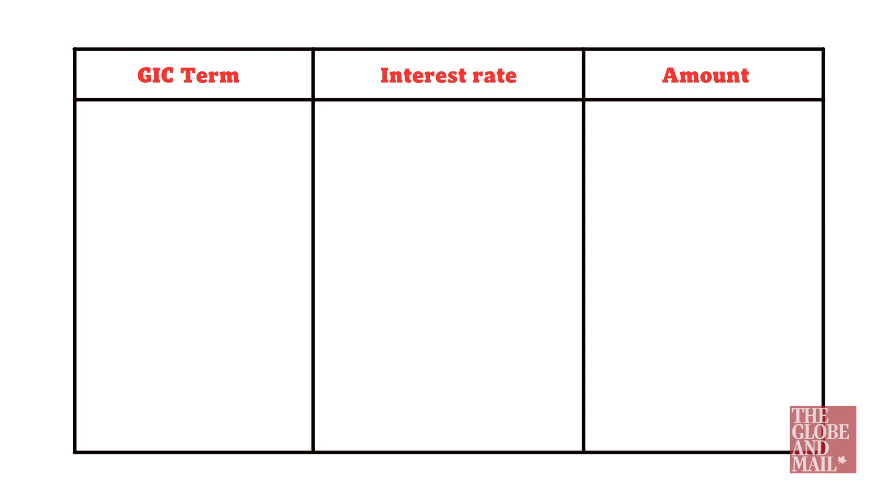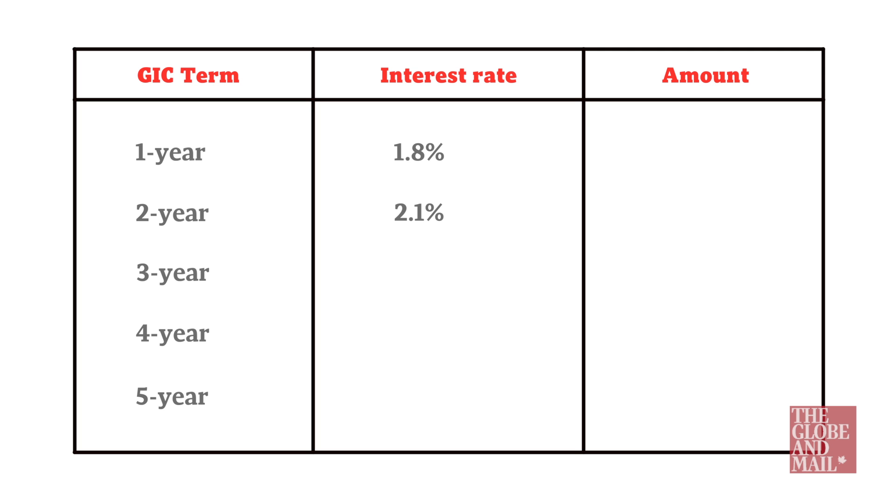Now, one of the best ways to invest in fixed income is through a ladder, and today I'll show you how to set up a simple ladder using guaranteed investment certificates. As you can see here, I've set up a sample five-year GIC ladder using actual interest rates that are available today.